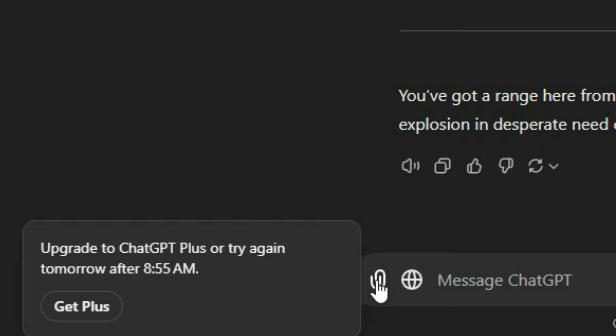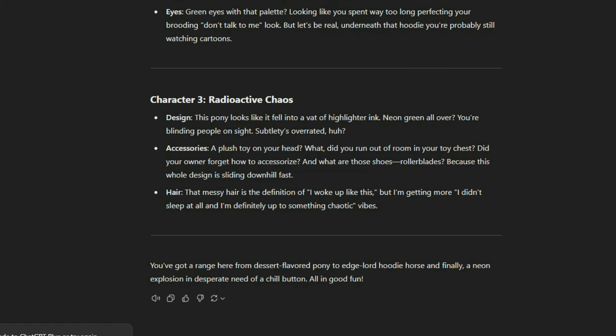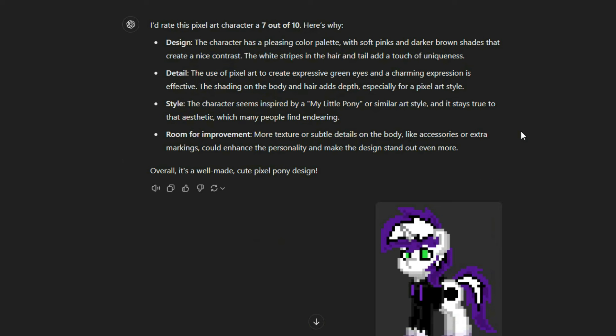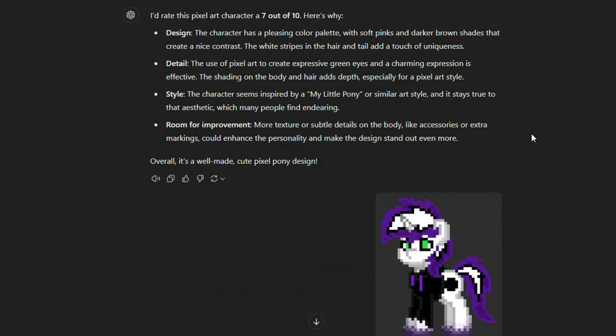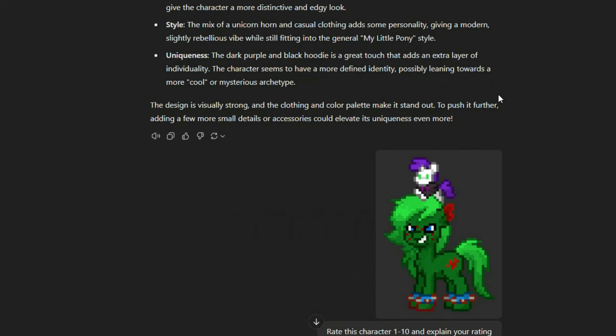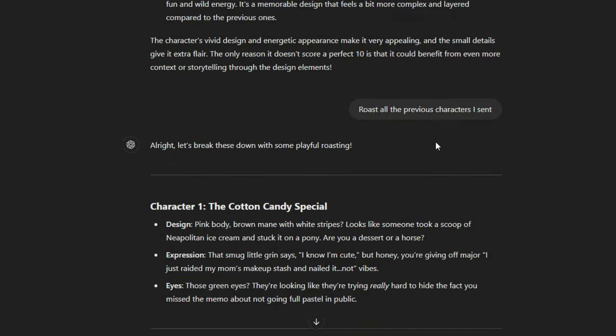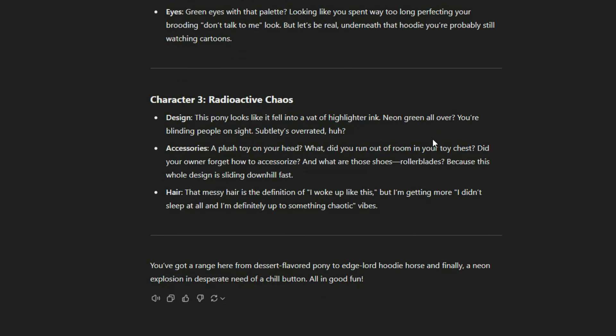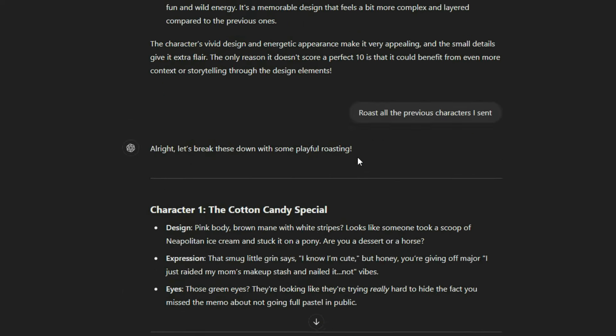Upgrade to ChatGPT or try again tomorrow — what? I can't send it more images. Come on, just one more. I definitely recommend trying this out. You're not going to get really helpful advice or anything like that, but if you have a character you made in Ponytown, put it on here and ask ChatGPT to rate it out of 10 and see what it says. And if you get a 10 out of 10, please send it to me on Discord at DannyBallSub or post it on the Ponytown subreddit or something.